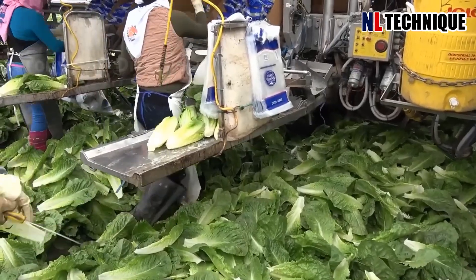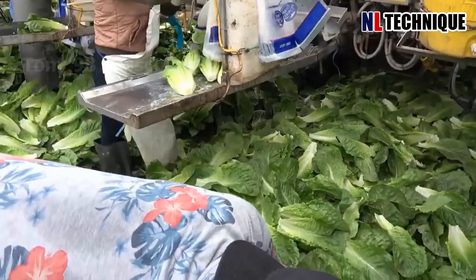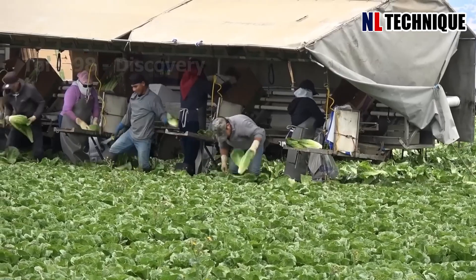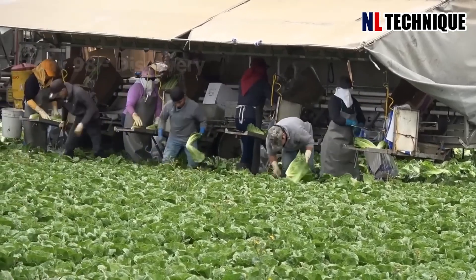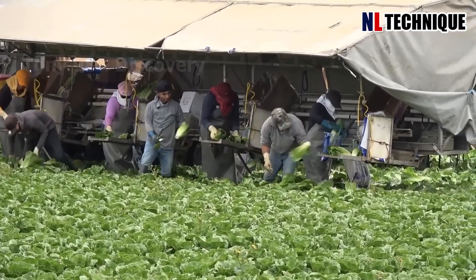Here's what's going on at the lettuce farm in Texas. According to statistics in 2021, California accounts for 71% of the country's growing area, and the area planted to this vegetable in Texas is about 3,700 acres.